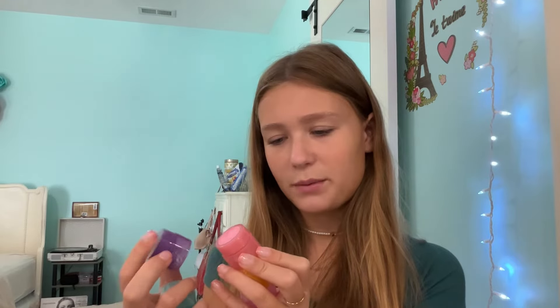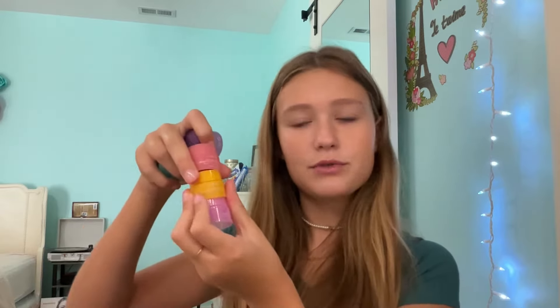Next, the Laneige lip sleeping masks. If you've been watching my channel for a long time, you know I already hate these — and if you're new, I hate these. I know so many people love them, but I personally find that they don't hydrate my lips. They might work for you, and they're so popular, cute, colorful, smell good, and have nice flavors, but they just don't hydrate my lips, which is the main reason I'm buying this product.